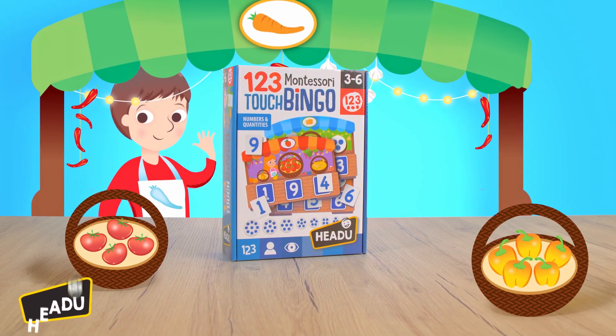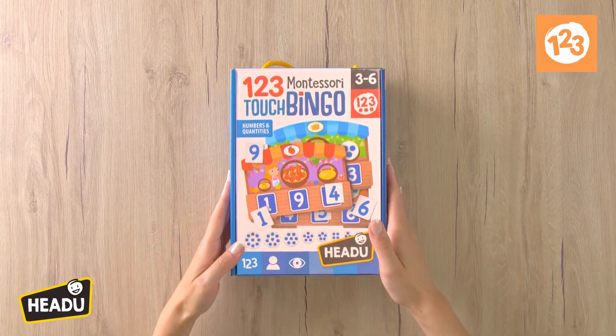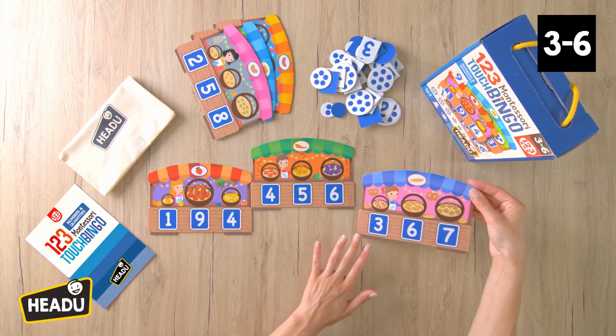With our Numbers Touch Bingo, recognizing numbers and quantities is child's play. Grocery shopping at the market has never been this fun. You'll find the fruit and vegetable stands — there's even a baker.